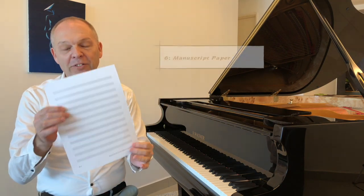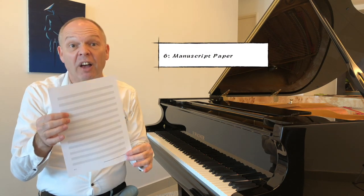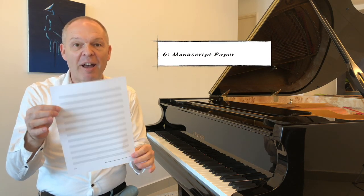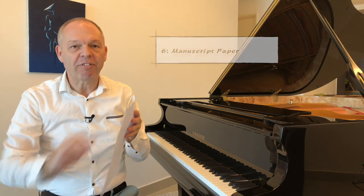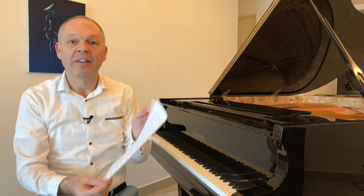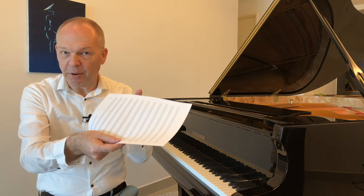I think also it's useful to have manuscript paper. I found it useful — when I was young I had to actually create my own manuscript paper. I remember sitting there for hours with a ruler and a pen drawing five lines across a piece of paper, because it's useful to note down ideas or things that you want to work through in musical notation. So, manuscript paper.